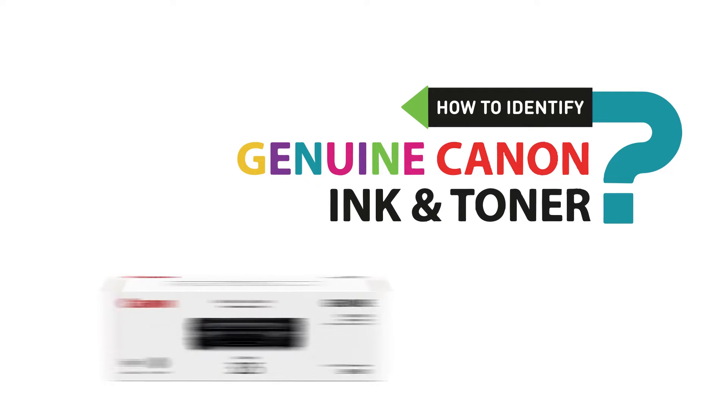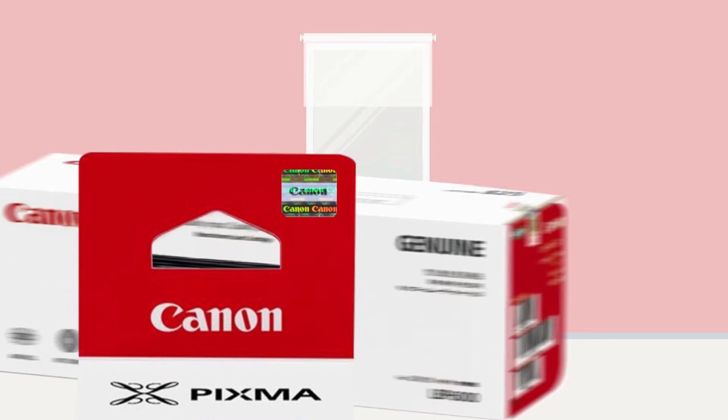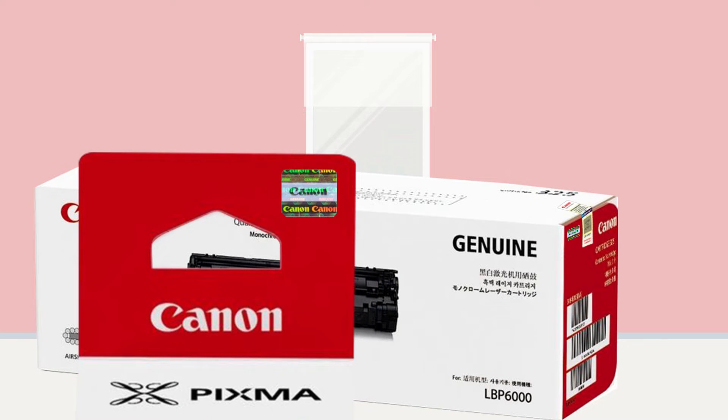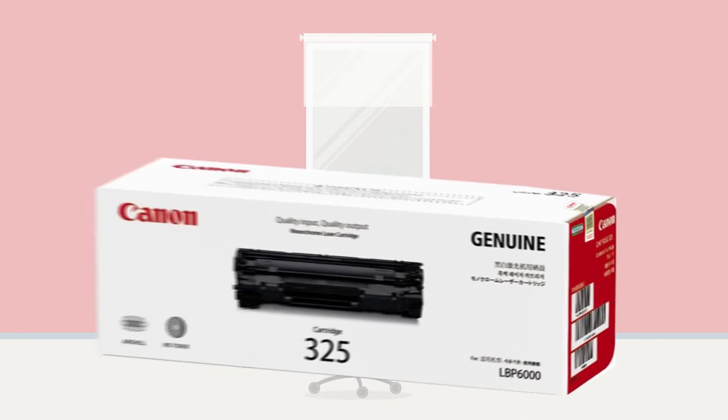How can you tell if a printer's ink and toner is genuine? Here are three simple ways. All genuine Canon ink and toner cartridges come packaged with a hologram sticker and a security label at the side for all Canon toners, while both genuine ink and toners will have Canon's logo embossed onto their bodies.